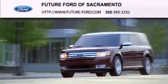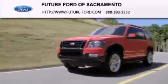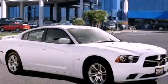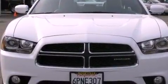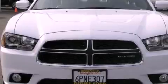Another fine vehicle offered by Future Ford of Sacramento. This is a 2011 Dodge Charger. It features a 5.7-liter, 8-cylinder engine and a 5-speed automatic transmission.